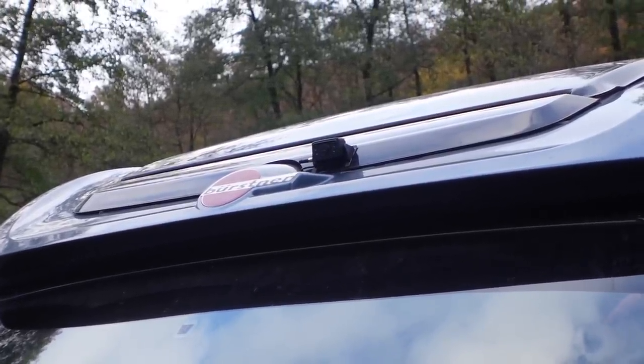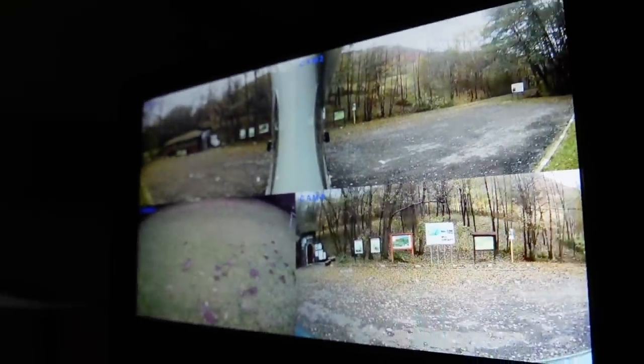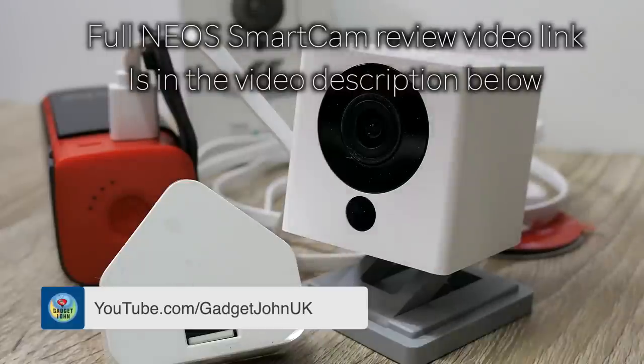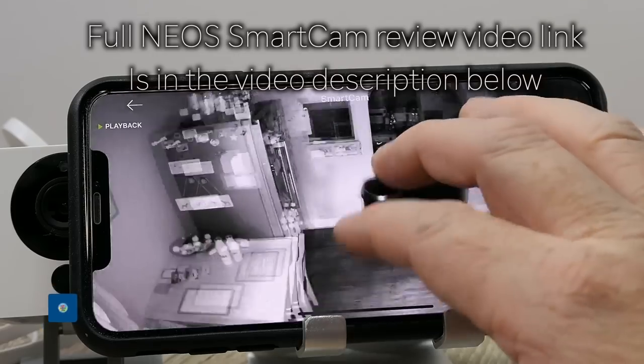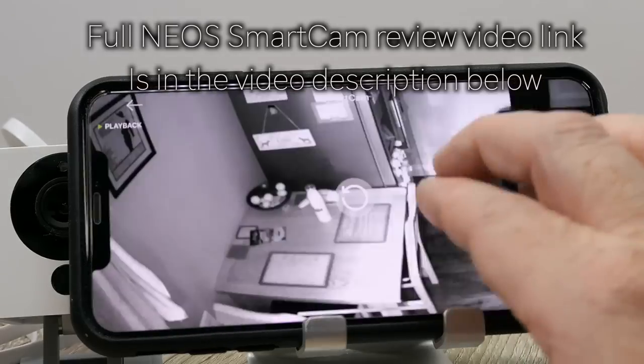Starting with the outside of our van, we've got security cameras at the front, back and both sides. The cameras relay back to a screen inside the van and they work day and night - they've got infrared on them, which means even in pitch black if something gets close to the van it's illuminated. We also have Neos security cameras on the inside - I've done a review of those, so if you want to know how to install them and connect your app, go to my linked review.